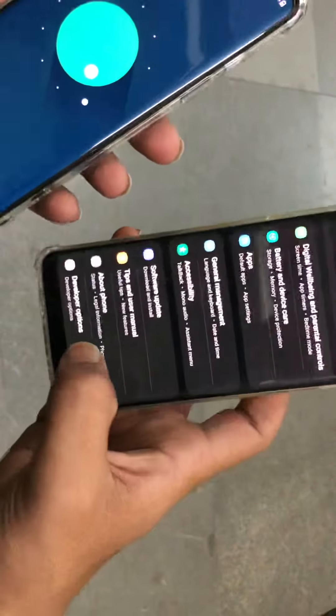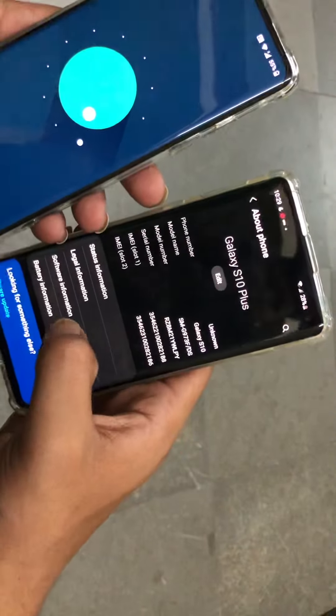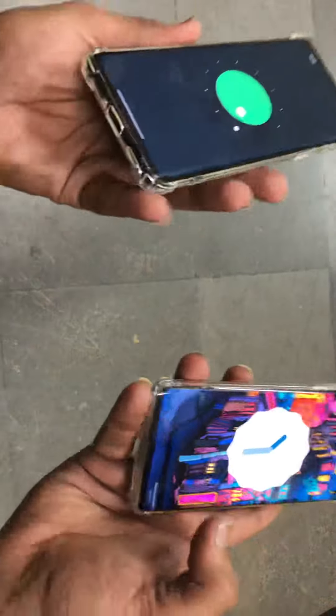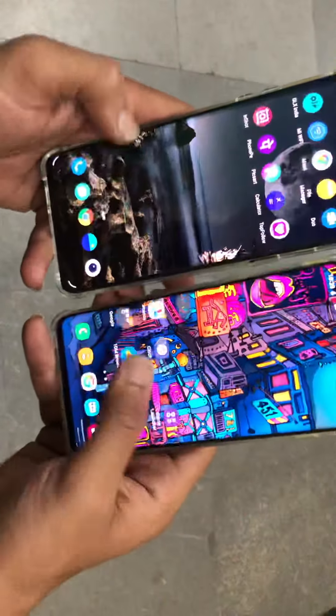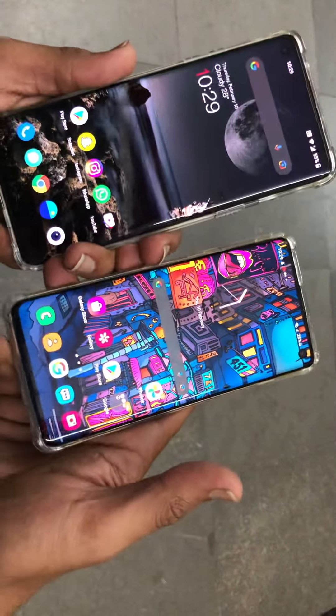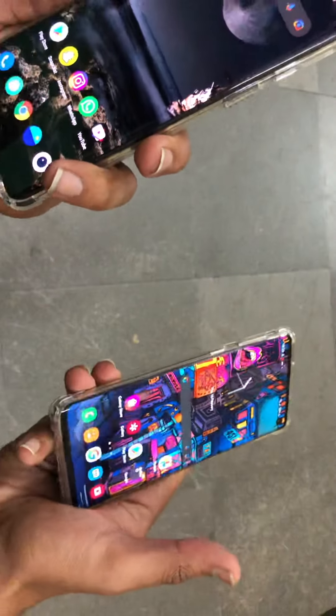Regarding Android version, I am running Android 11 and wondering when the Android 12 update will arrive. My S10 is now running on Android 12, so as a flagship it has already received the update.